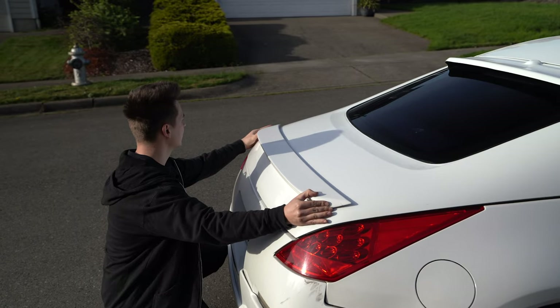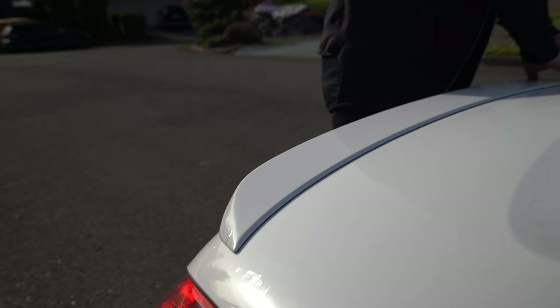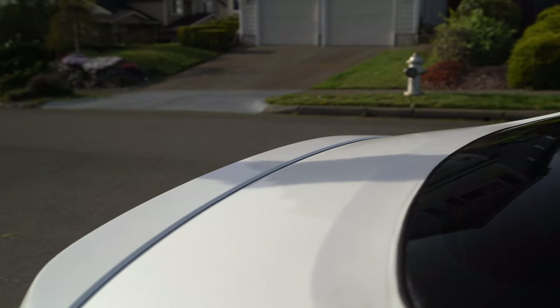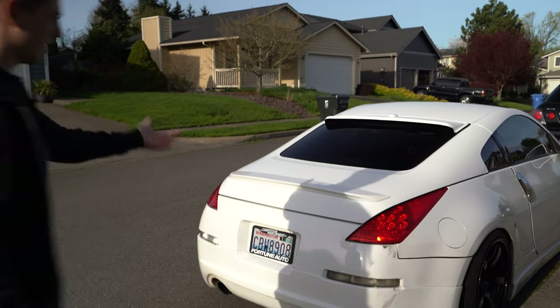Here we go — we're winging it. Oh, that's good. Perfect, look at that — first try baby. Look, it's centered. Look at that, this thing is like paint-matched too. The car is wrapped, the wing is painted, but no one will ever know.